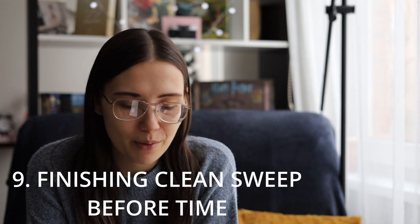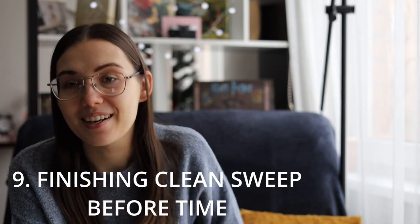And finally, finishing clean sweep before the third event starts. Whilst there is the option — presumably in clean sweep — that once you finish the event you can continue as long as you have enough tickets, it doesn't really work.